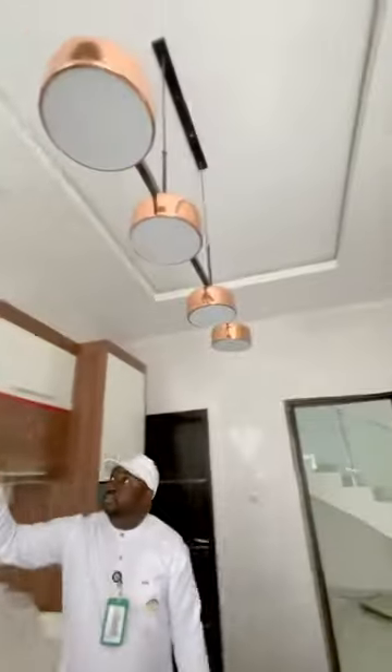This is an island. You have these nice chandelier lights, spotlights, water heater, and all. So I'm going to take you upstairs to see what the rooms look like.